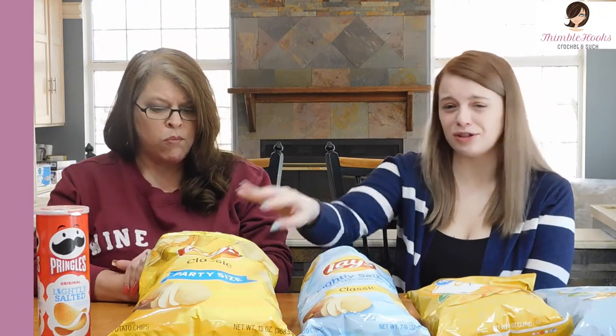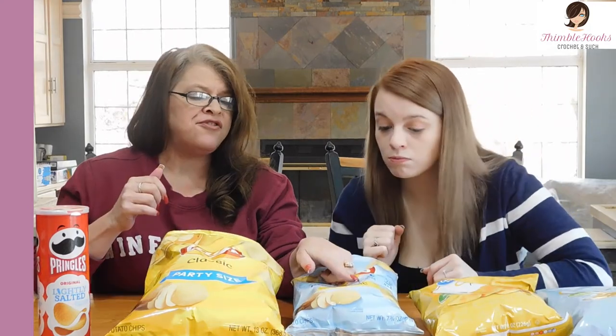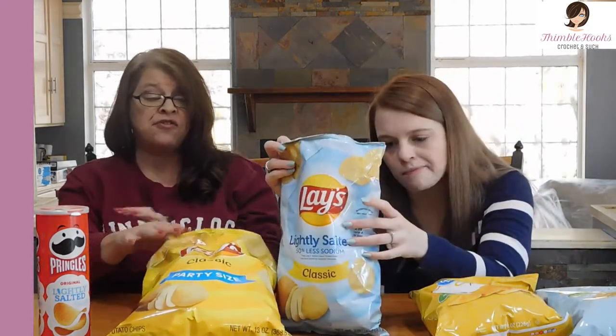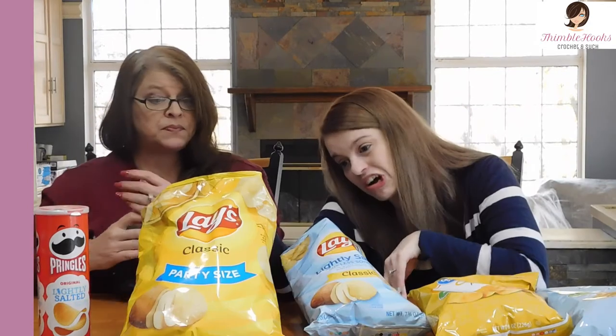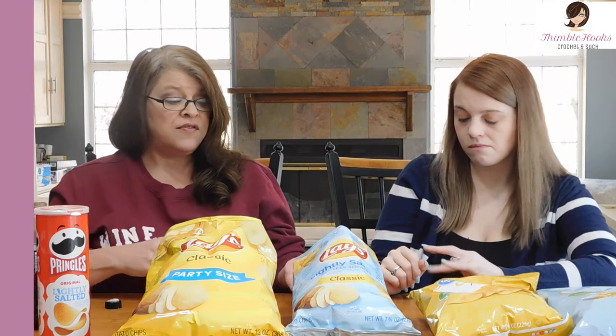Going back to the original ones — those are really salty compared to these. I like this lightly salted one. It's 50% less sodium. Going back to the original — this is way, way salty. There's a hundred milligram difference in sodium, that's a lot of salt they cut out. I really like the lightly salted ones. We never buy lightly salted chips — I would buy those again.